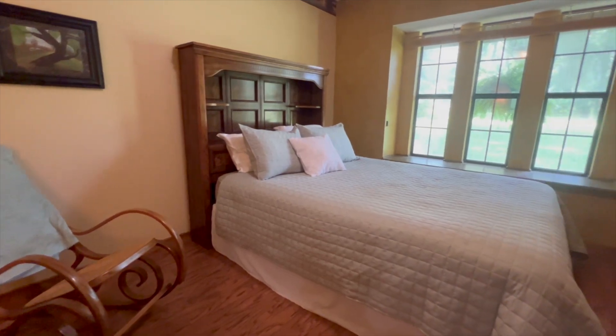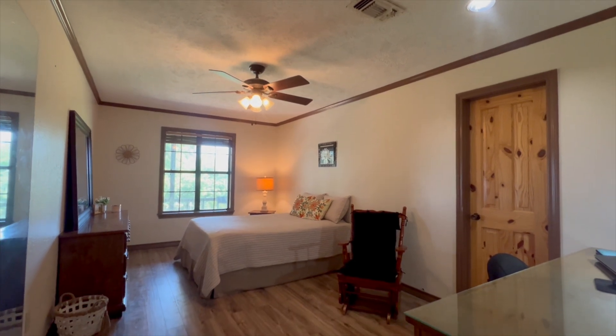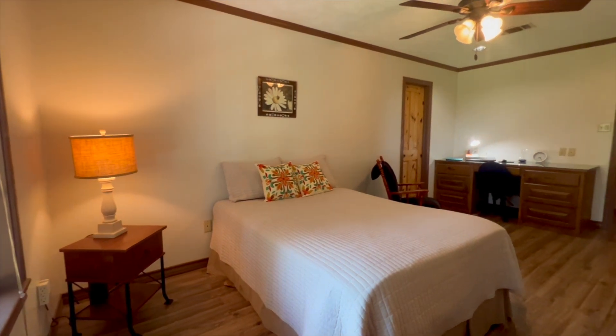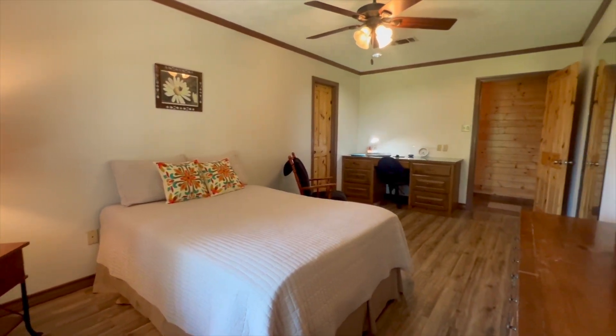This is bedroom number three, once again lots of natural lighting. Moving into bedroom number four, the LVP flooring is the same as the others.